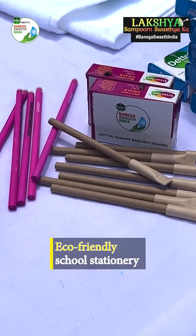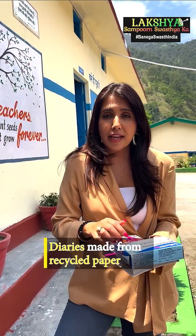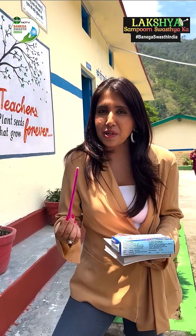Along with that, the stationery is being made with recycled paper — the diary has been made, this pencil has been made. The chalk is also dust-free, and there's a xylen-free marker, which means even the plants are not being harmed.